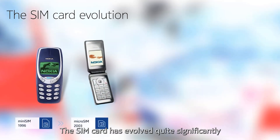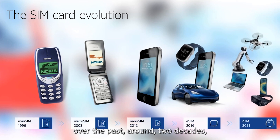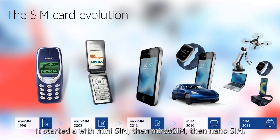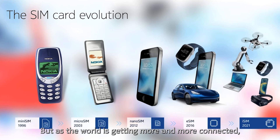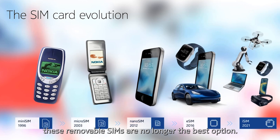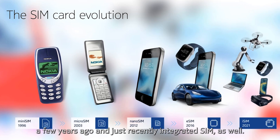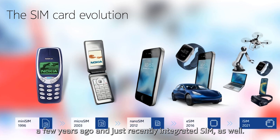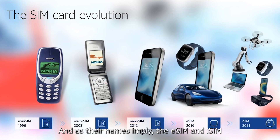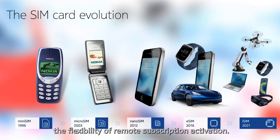The SIM card has evolved quite significantly over the past around two decades. It started with mini-SIM, then micro-SIM, then nano-SIM, but as the world is getting more and more connected, these removable SIMs are no longer the best option. That's why the embedded SIM was introduced a few years ago and just recently the integrated SIM as well. The eSIM and iSIM get shipped together with the device and provide the flexibility of remote subscription activation.